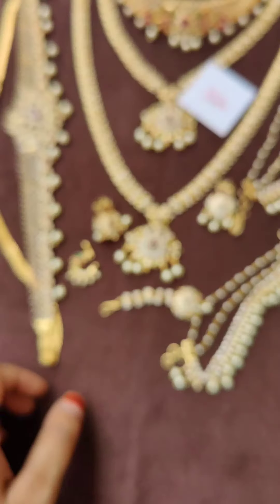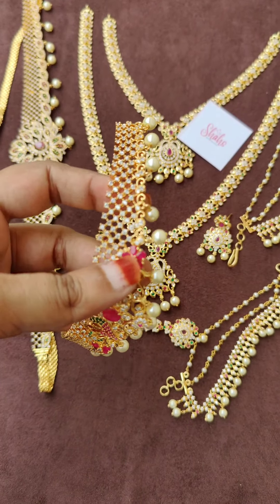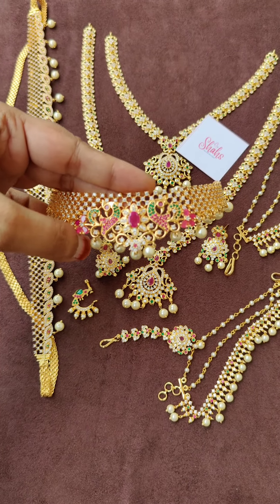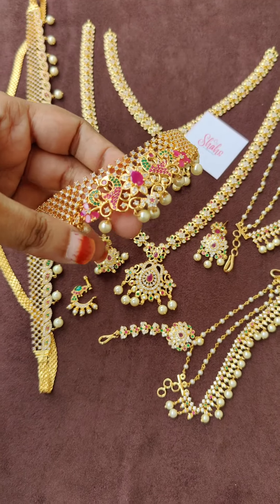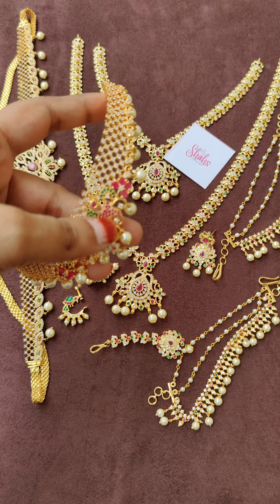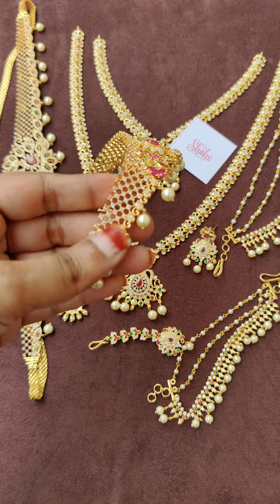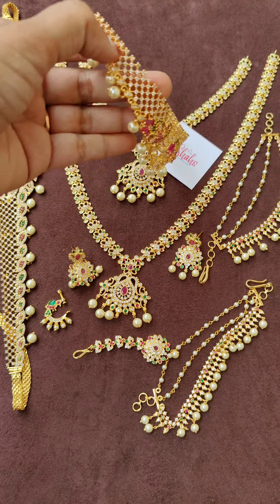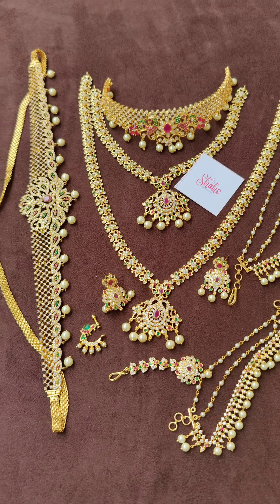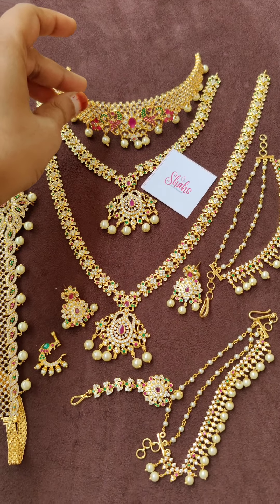Now I'll show the choker — it has peacocks and flower designs with stone hangings. I'm shooting this video outdoors in my house compound with natural light. What you see here is exactly what you'll receive. These are selling very quickly and this is a purely customized bridal set — you can't find the same kind outside.